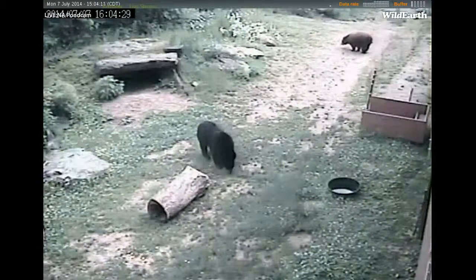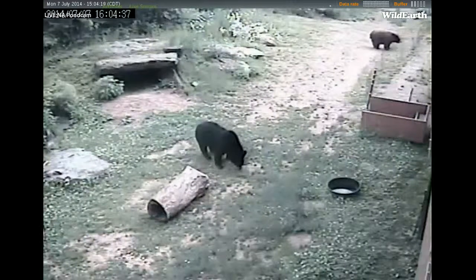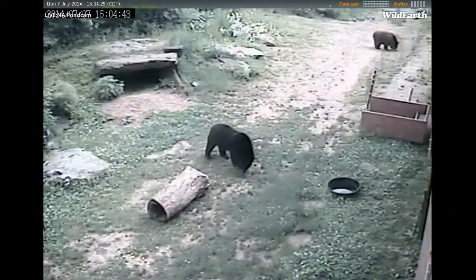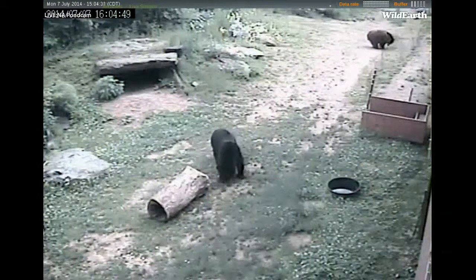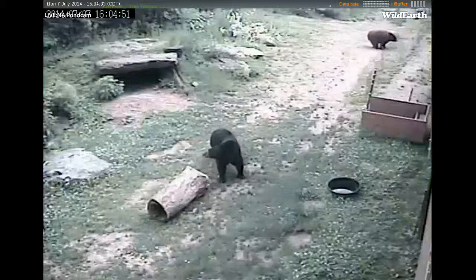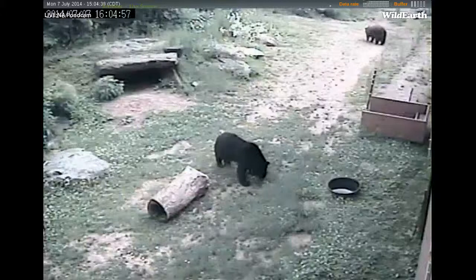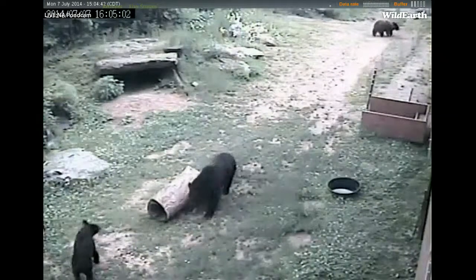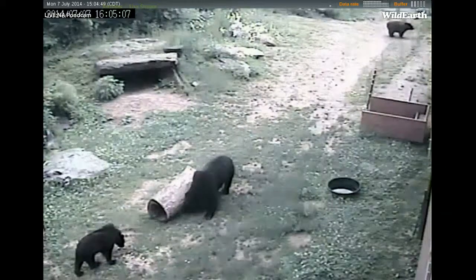Holly Bear is a yearling — she's about 18 to 19 months old, and she's the newest addition here at the North American Bear Center. Holly was born in the wild in Arkansas and was actually separated from her mother in a forest fire, so she was orphaned as a cub. She was then taken by the Arkansas DNR to a rehab facility in Tennessee, where they tried to make her releasable into the wild. However, she was deemed unreleasable, and so she didn't have very many options.